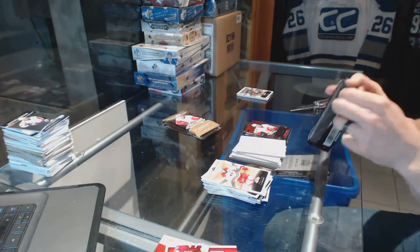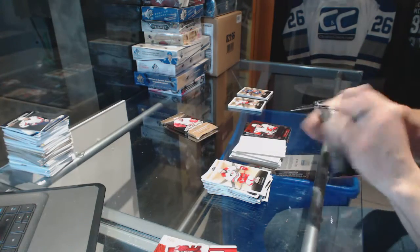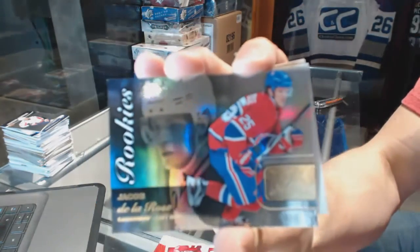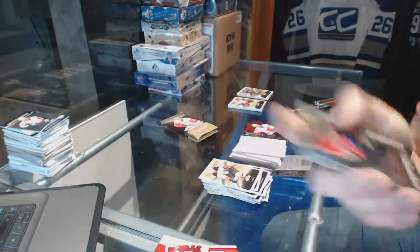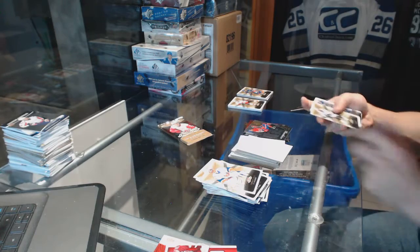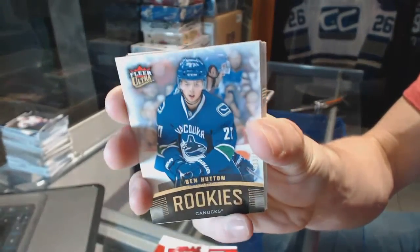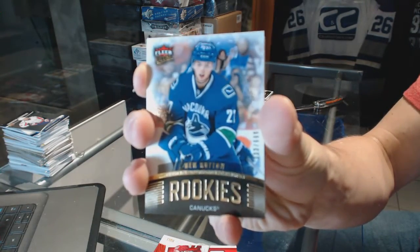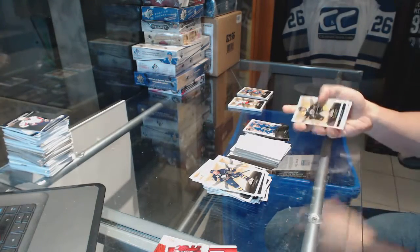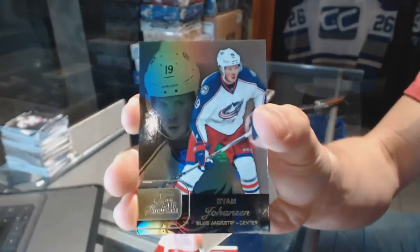We've got a patch — we've got another patch! Flair Showcase for the Montreal Canadiens, Jacob De La Rose. Fleer Ultra rookie numbered to 699 for the Vancouver Canucks, Ben Hutton. And a Flair Showcase for the Columbus Blue Jackets, Ryan Johansson.